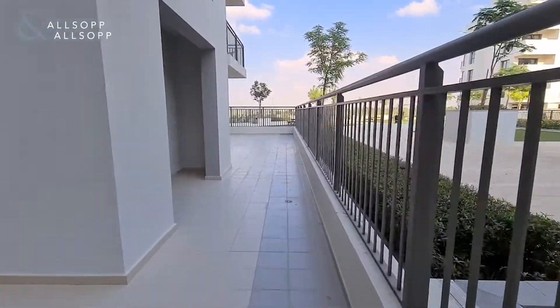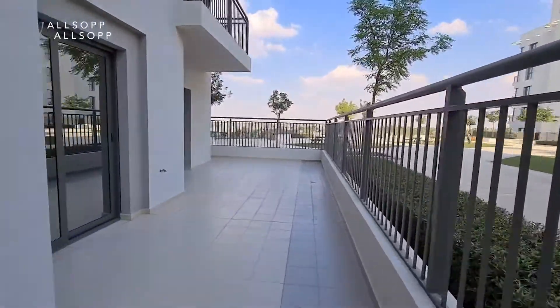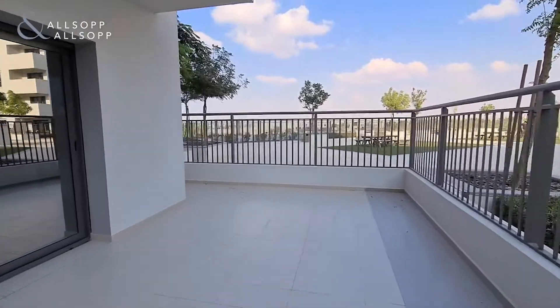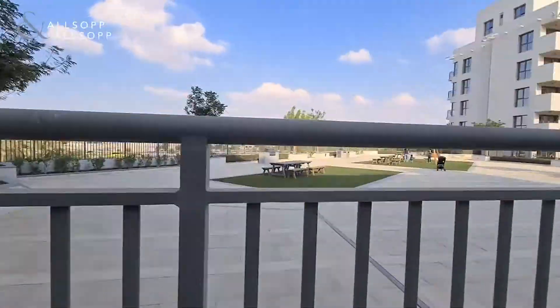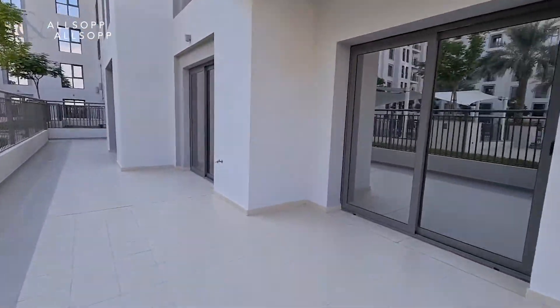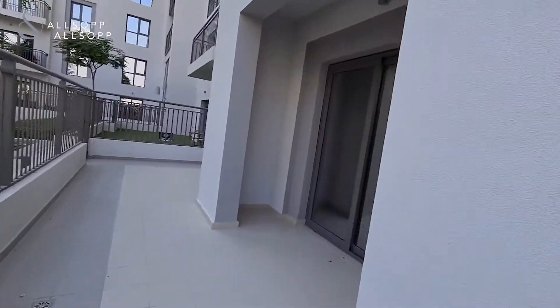A really big terrace, as I'll just show you here. The barbecue area is over there, and we will go back in to show you more of this beautiful property.